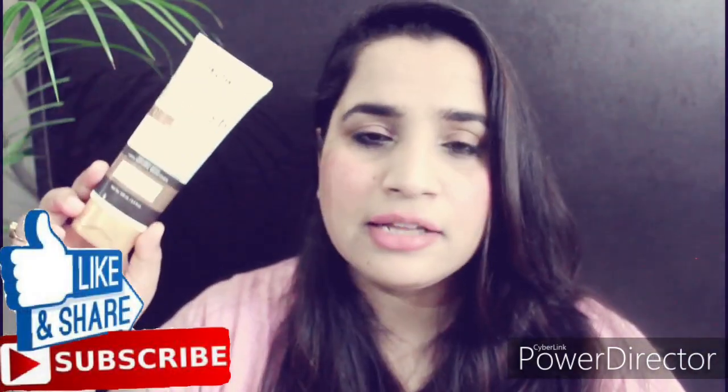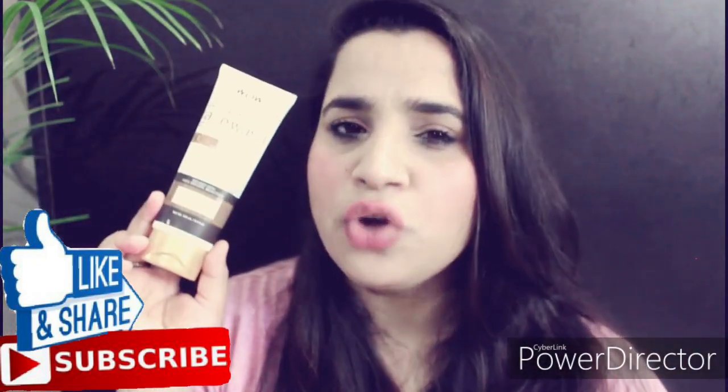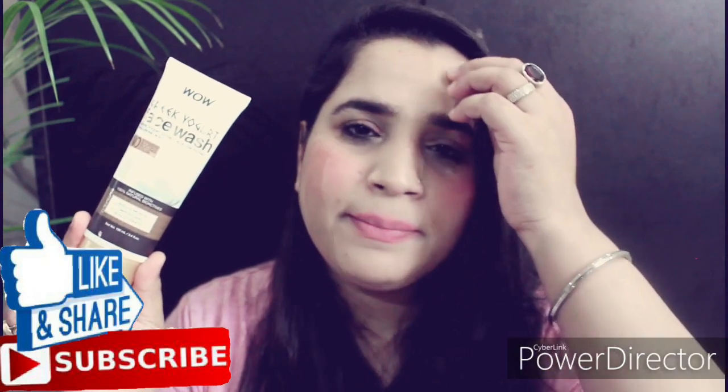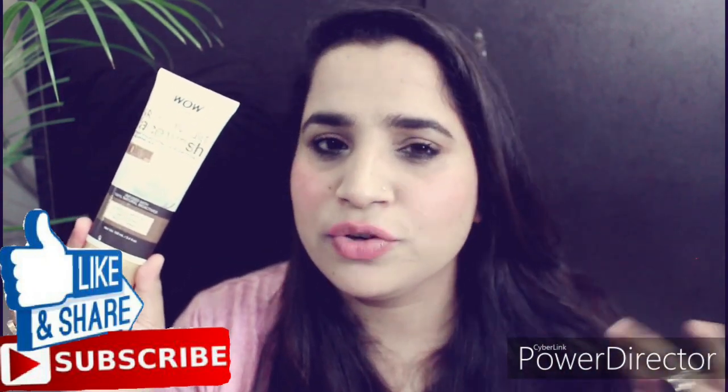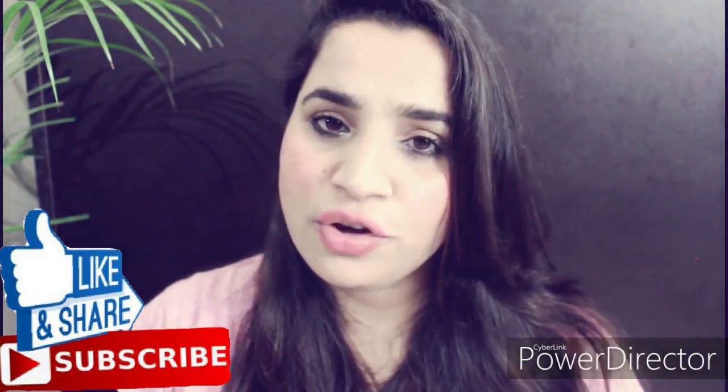After two to three weeks of use — morning and night — I have no pimples and no dryness. I think this combination of the two face washes is working perfectly for me. I'm also using a red onion cream alongside it. Overall, this is a really good option if you want a gentle cleanser. You can use it morning and night, though I personally prefer it for the morning.